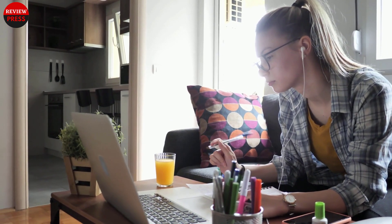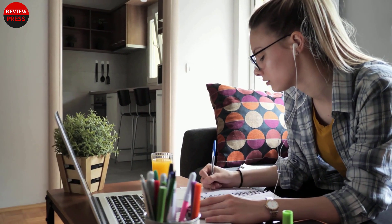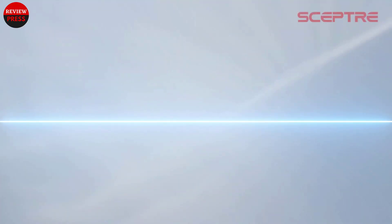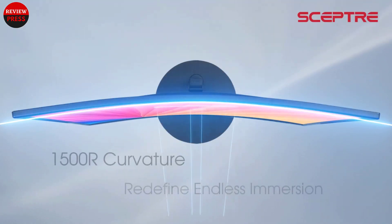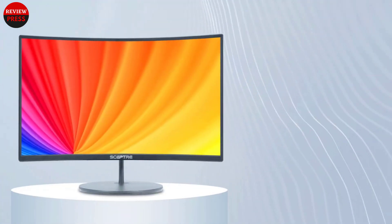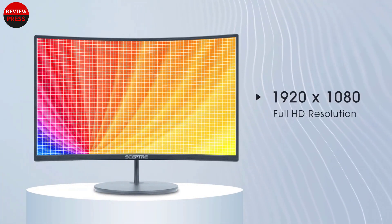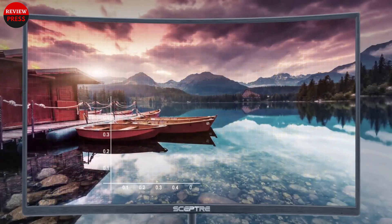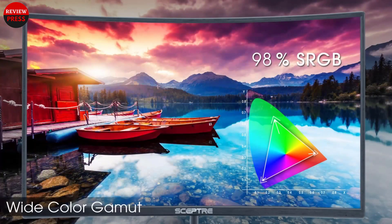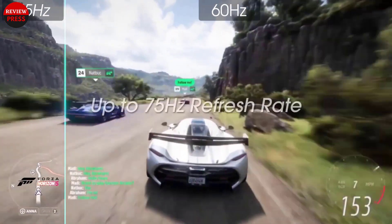Not sure which monitors are the best monitor for AutoCAD? I know sometimes it gets too hard to pick the best products from the market, especially when you have hundreds of options to choose from. But no worries — I've been in this field for the last five years and I know what the best options are. My expertise will help you choose the best one for your work and save you money.